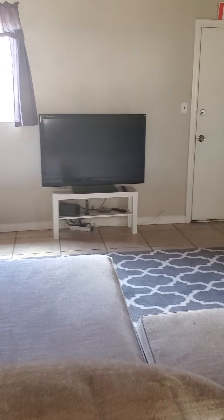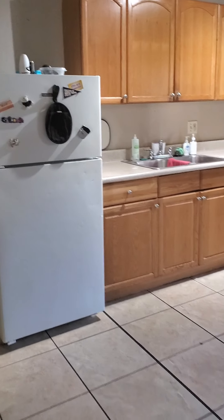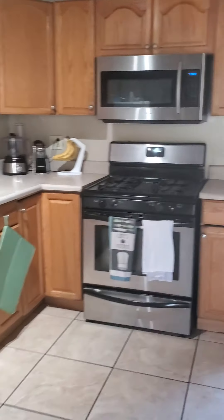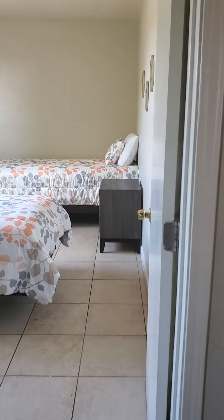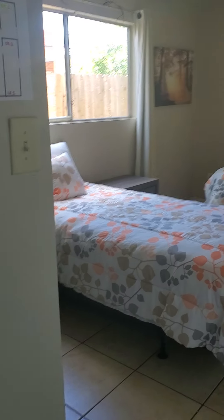It's another bedroom at the end of the hall down there. Here's one of our shared bathrooms. And then in here we have our office area with mailboxes, all sorts of information and resources.